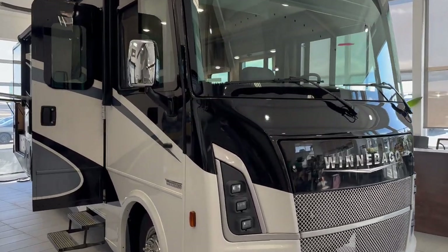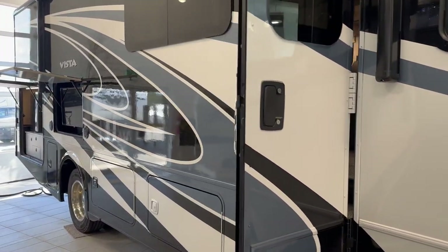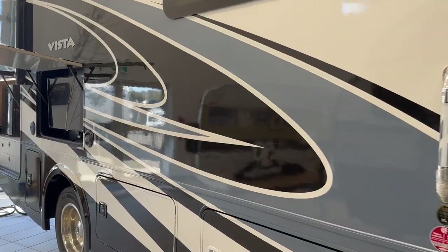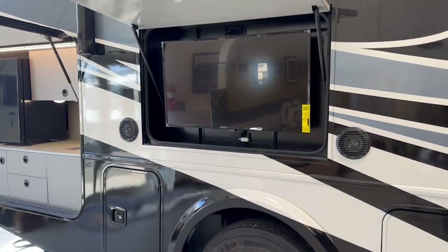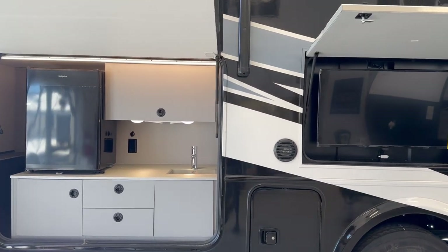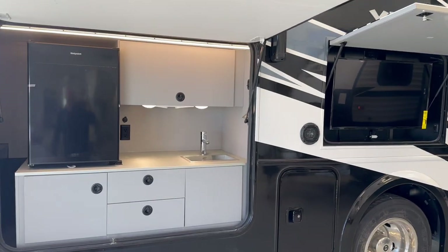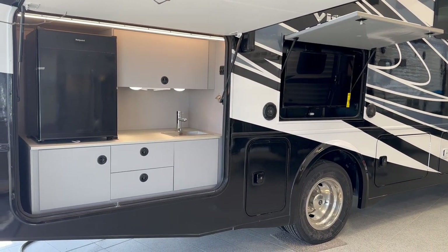Hi folks, Jason here at Leisure Time Sales taking a look today at a fresh arrival — a Winnebago Vista 29V. What a camper this will be. We're going to do a quick overview. We've got some pictures on the website, but if you want to get into some of the technical stuff about the chassis and the great features inside, please schedule an appointment with one of our sales representatives.